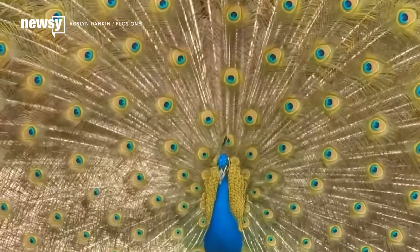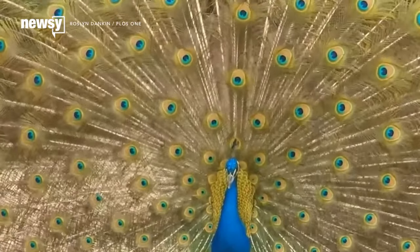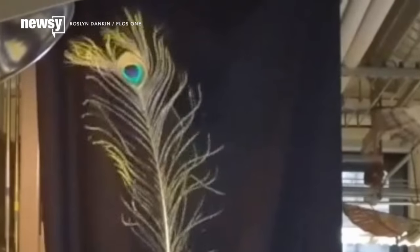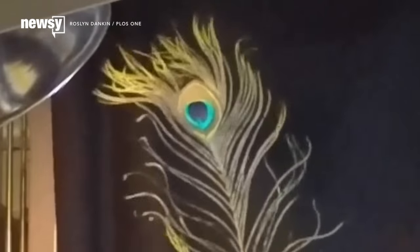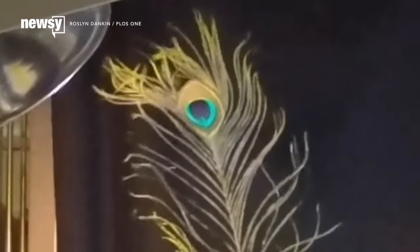The motion makes the peacock's blue eye spots hold still while the rest of the feather vibrates. The result is a wavy wall of eyes. The weird depth effects come from how the feathers are built — the eye spot bristles are denser than the rest of the feather, so they don't wave around as much when the peacock shakes its tail.